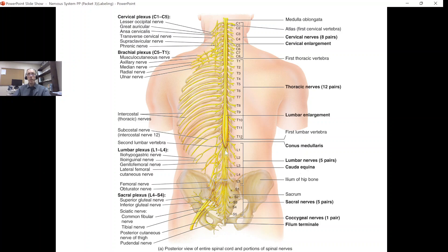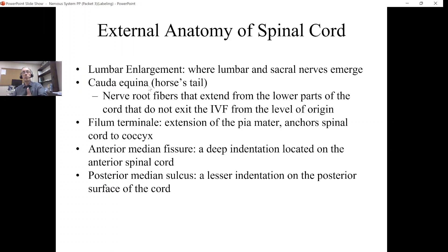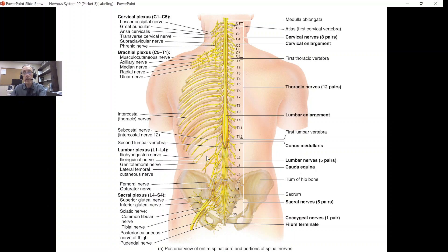When anatomists looked at all these nerve roots coming down heading toward the sacrum, pelvis, and lower limbs, they saw that all these fibers resembled the back of a horse, so they decided to call all those nerve roots the cauda equina. In biology, 'caudal' refers to the rear end of an animal, and 'equina' means horse — so this literally means the horse's tail. The cauda equina consists of the nerve root fibers that extend from the lower parts of the cord. They do not exit at the vertebral foramen from their level of origin; instead, they head down forming this whole leash of nerve roots.